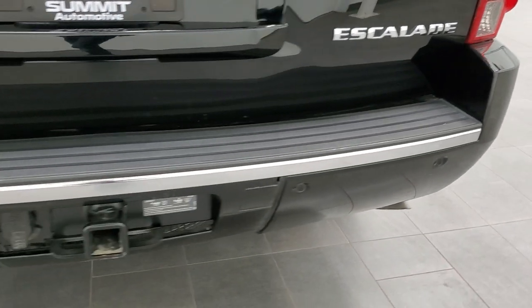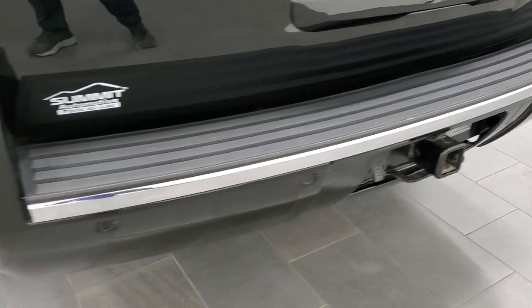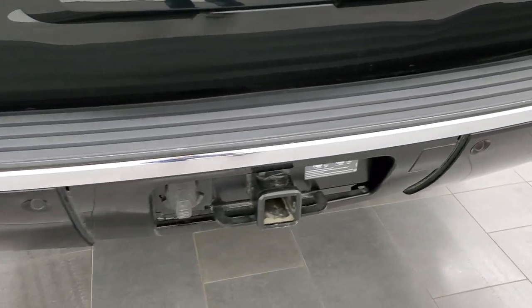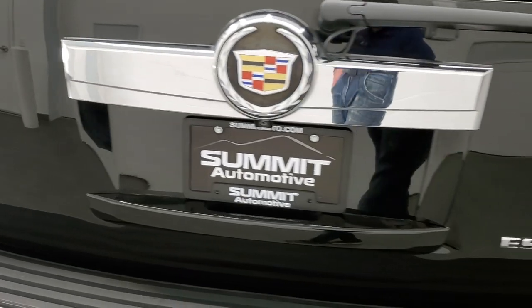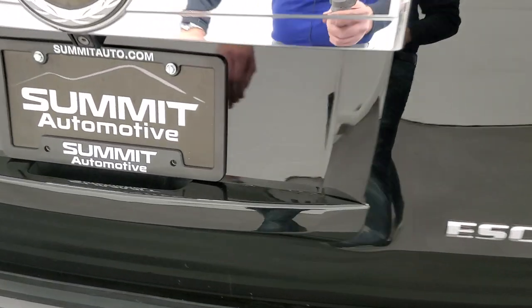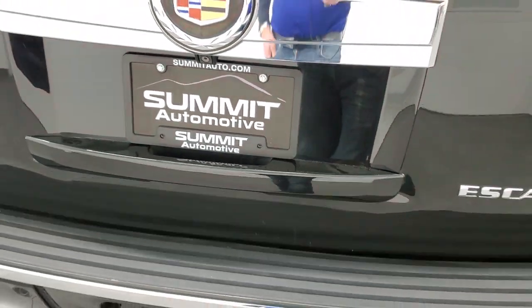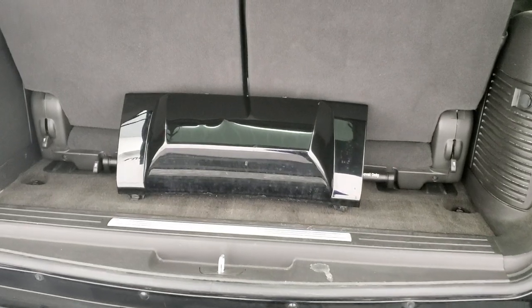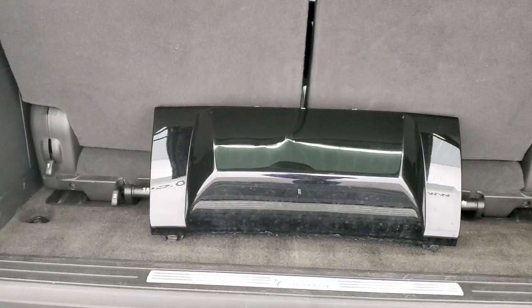The rear bumper is in nice shape. It does have a full towing package which includes a receiver hitch and seven-pin wiring, backup parking sensors. The rear gate is in excellent shape — I didn't see any major dents or dings. It does have a power liftgate, and we do have the cover for the receiver hitch.